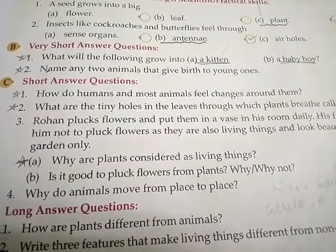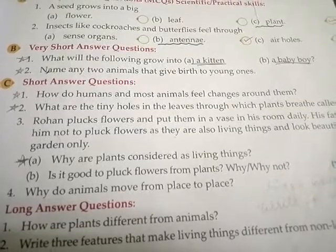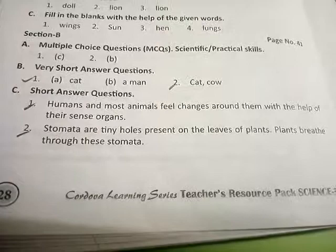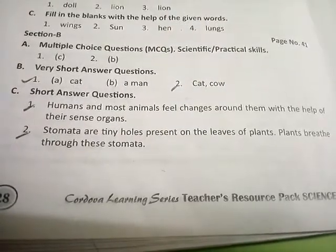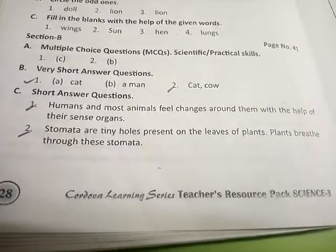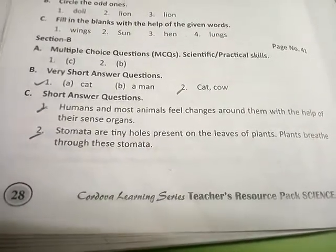Second number, what are the tiny holes in the leaves through which plants breathe? Answer: stomata are the tiny holes present on the leaves. Plants breathe through these stomata.